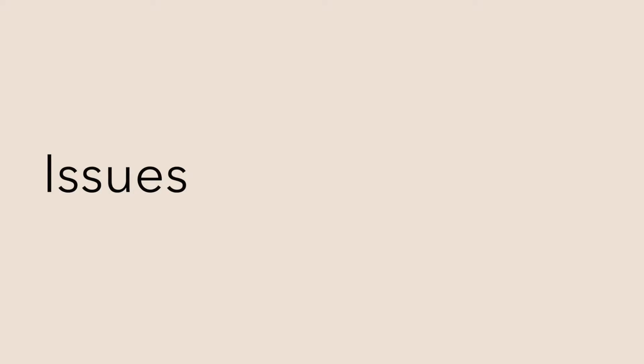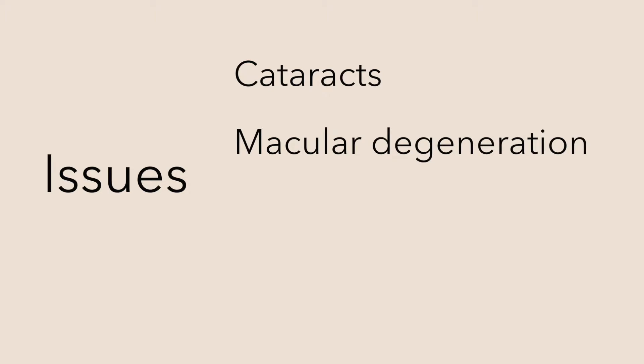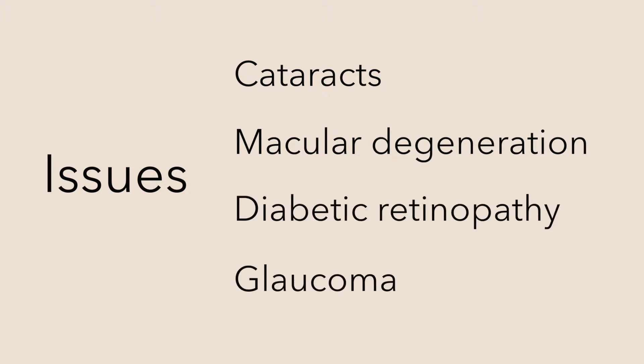After age 60 to 65, we're also more likely to have age-related eye diseases. Common problems include cataracts, macular degeneration, diabetic retinopathy, and glaucoma.